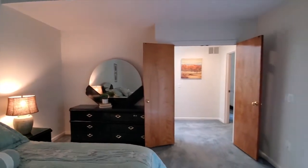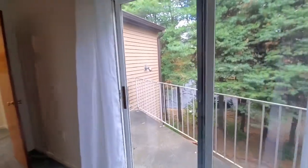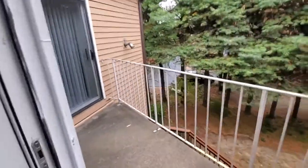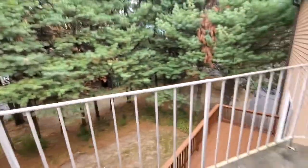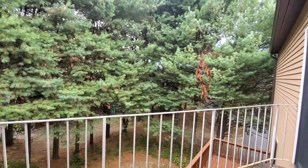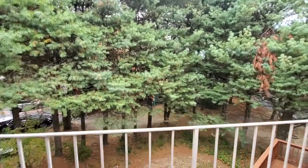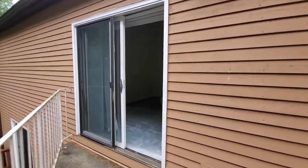Double doors leading out — oh, this is neat, they open onto a little private balcony! Very cool. Nice and quiet views of the tops of the pine trees. Alright, let's head back in.